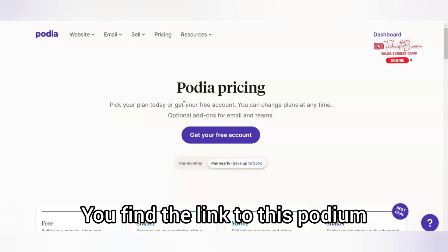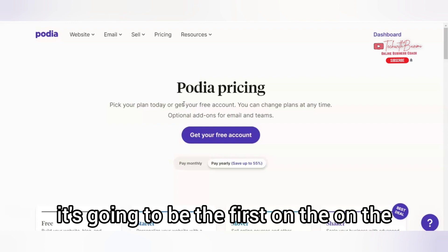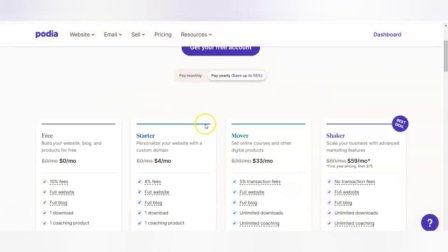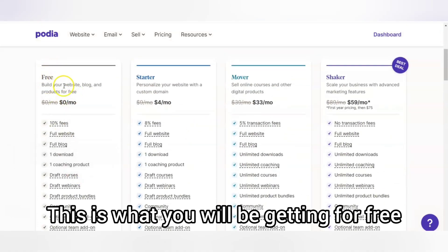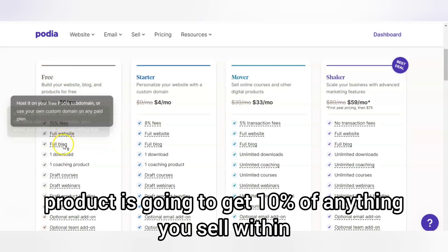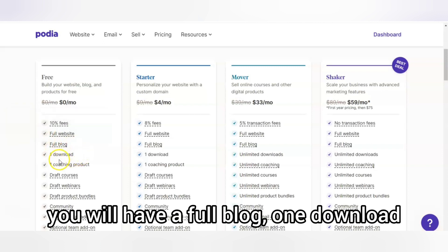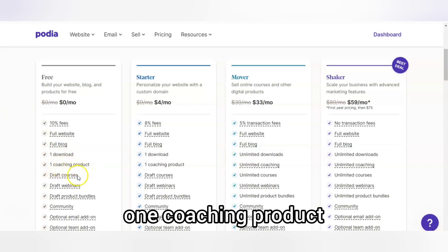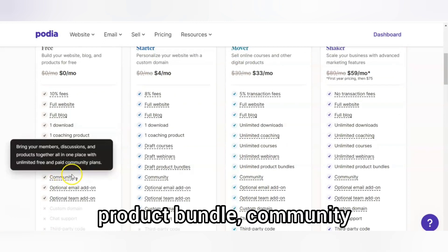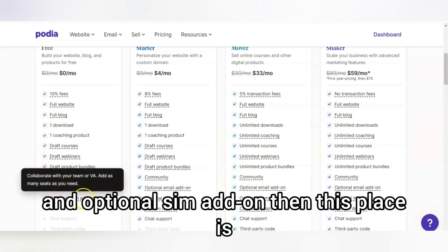You'll find the link to Podia in my description box. Here's what you get for free: a full website, a full blog, one download, one coaching product, draft courses, draft webinar, draft product bundle, community, optional email add-on, and an optional team add-on. Note that Podia does take a 10% transaction fee on anything you sell with the free plan.